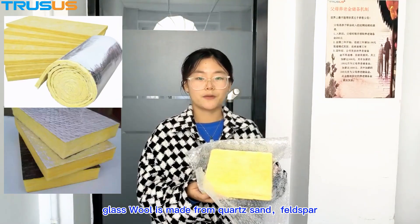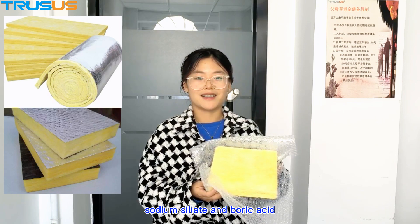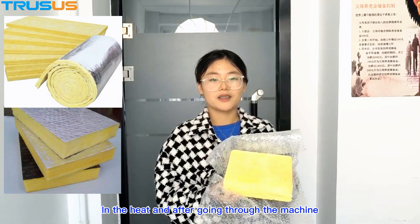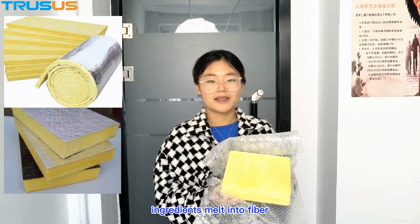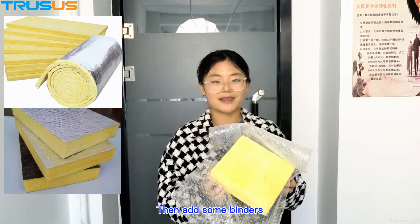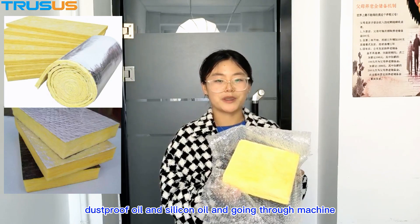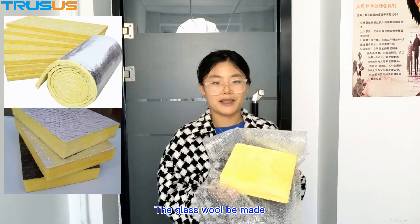It is made from quartzite, feldspar, sodium silicate, and boric acid. In the heater and through machines, the ingredients melt into fiber. Then, binders, dustproof oil, and silicone oil are added, and the glass wool will be made.